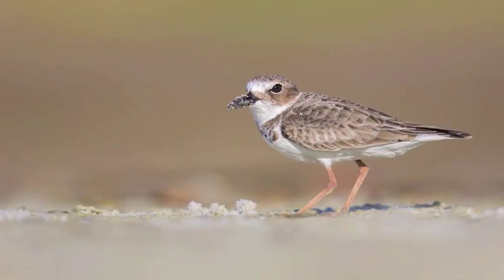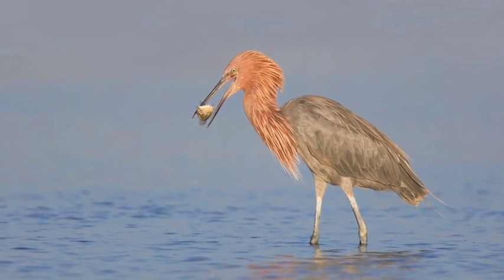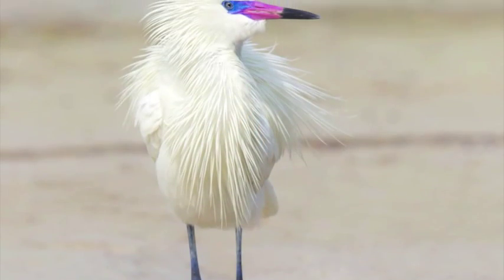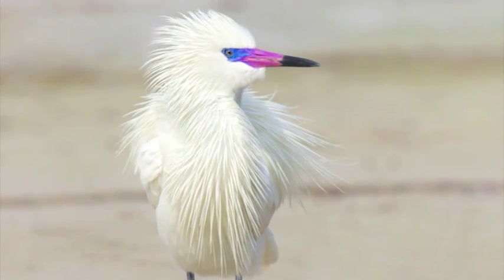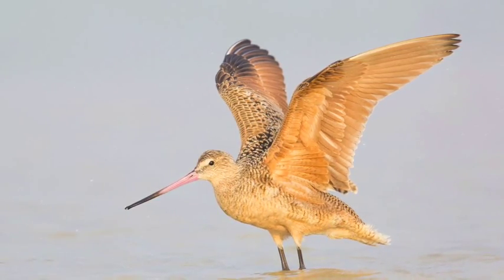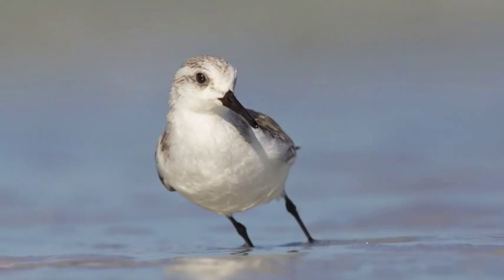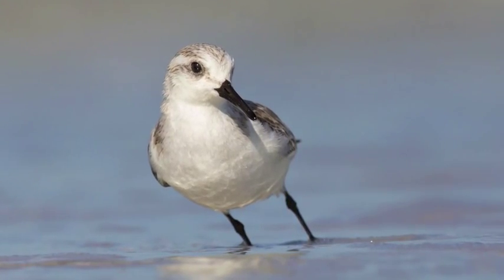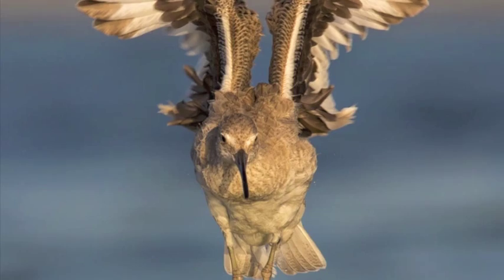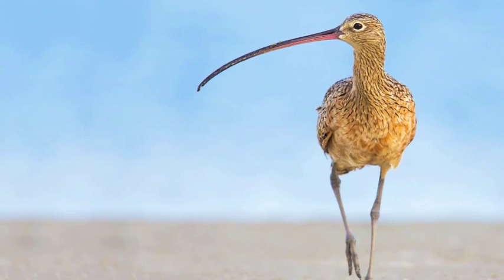To me, Fort DeSoto Park is the local Yellowstone of Florida. Besides the usual wading birds, we will photograph reddish egrets — even maybe white morph reddish egrets. The main attraction of this spot is the diversity of shorebirds. I will demonstrate the best field techniques to photograph small shorebirds, such as sandpipers, sanderlings, marbled godwits, terns, willets, skimmers, and many more.